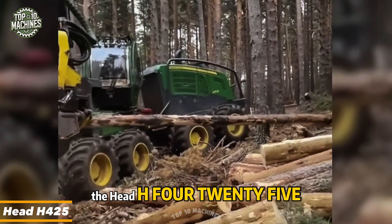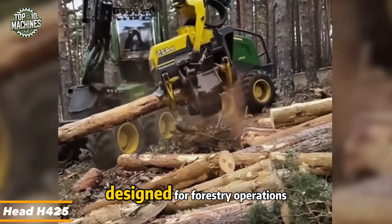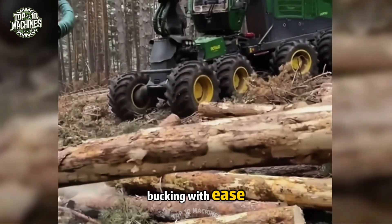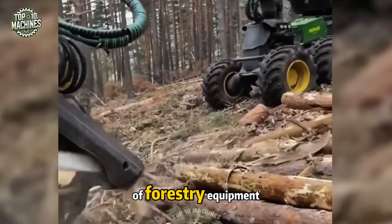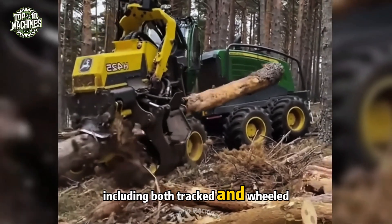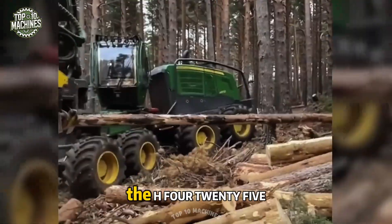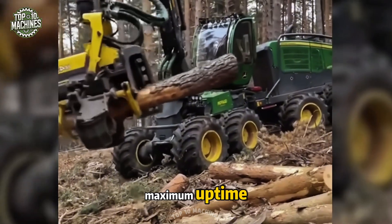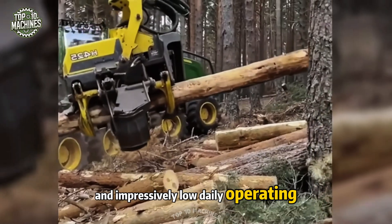The Head H425 is a state-of-the-art machine designed for forestry operations, handling tree felling, delimbing, and bucking with ease. Compatible with a range of forestry equipment including both track and wheeled harvesters, the H425 excels in delivering high productivity, maximum uptime, and impressively low daily operating costs.